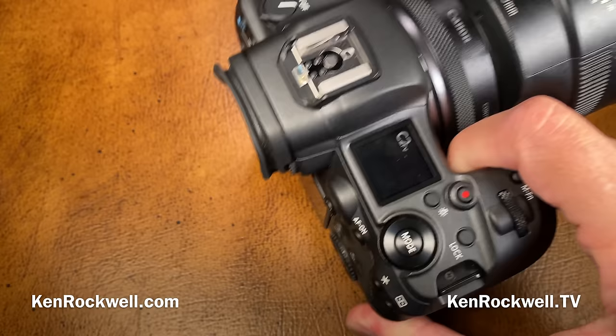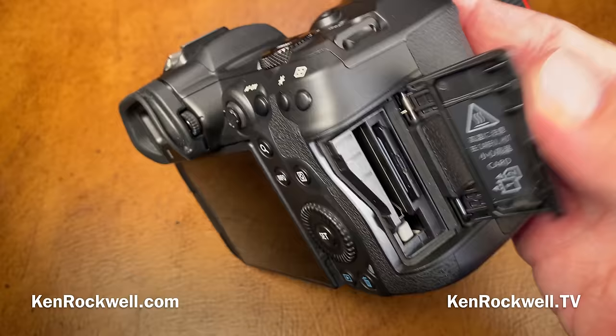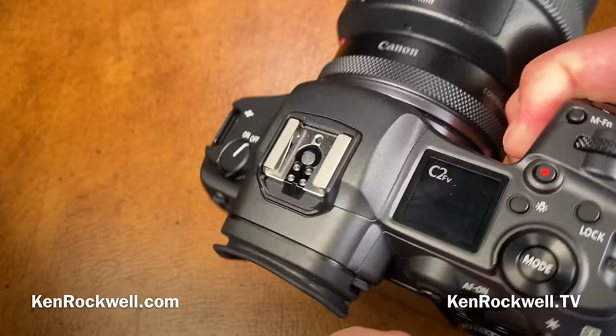Back to the mechanical quality of the camera — what's metal? The top panel, the strap lugs, the hot shoe, the back panel, the lens mount, the hinge pivots on the card door and battery door, and the tripod socket. Everything else is plastic, except for the IP shield and the grip coverings and all the connector covers, which are rubbery plastic.